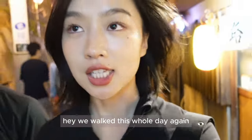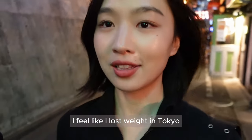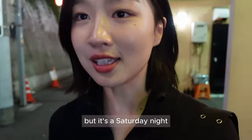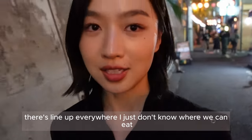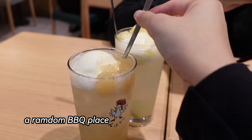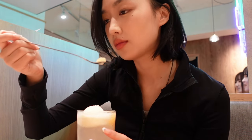We walked the whole day again — about 15,000 steps. It's basically like every day. I feel like I've lost weight in Tokyo because we just walk all the time. Right now we're trying to find a place to eat, but it's a Saturday night and there are people everywhere in Shibuya — lines everywhere. I don't know where we can eat, so I'm probably just going to have McDonald's. I really want to try McDonald's here.